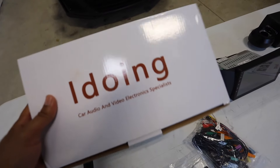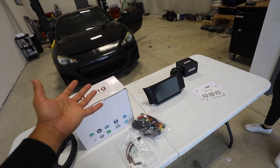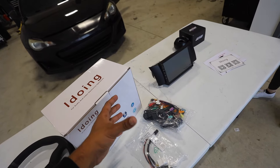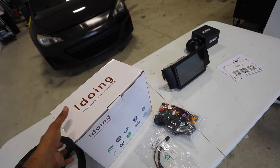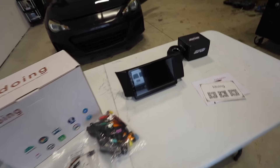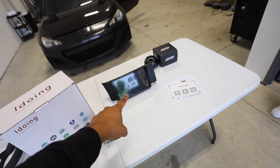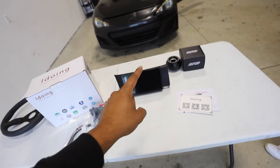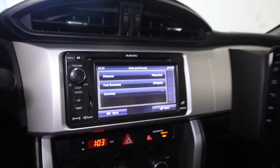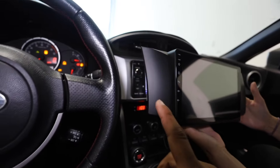This head unit is from a company called iDoing. It's pretty much the same category as cCANE and other Chinese Android head unit brands. I had a cCANE head unit which is almost the exact same thing, but iDoing is supposedly a step up from cCANE, so I'm really excited to throw this into the BRZ. Look at that — comparing the old one versus the new one, you're basically getting a whole TV in here. Before and after — that is going to be a huge upgrade.